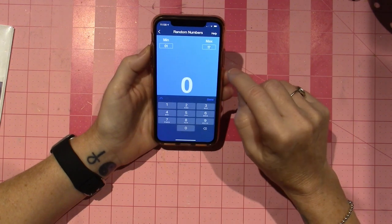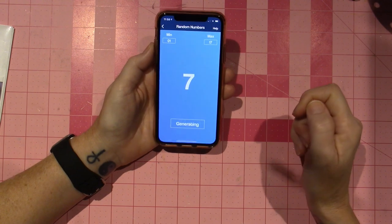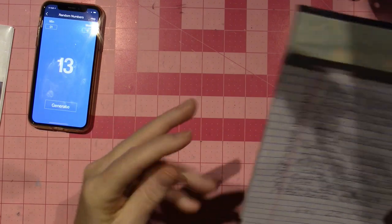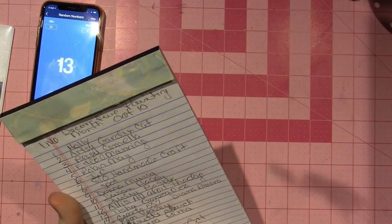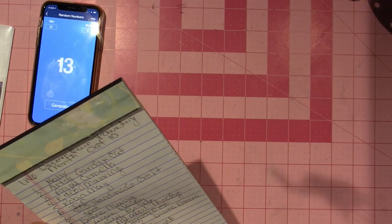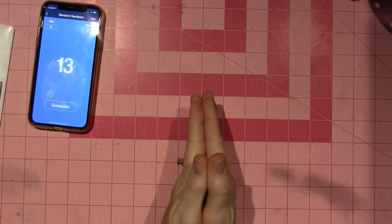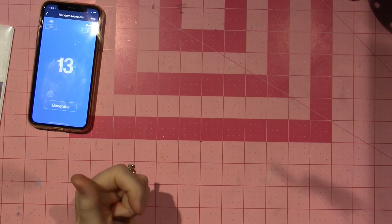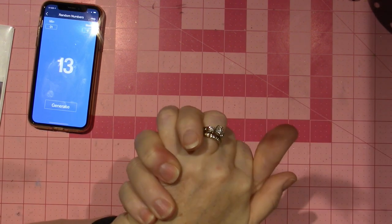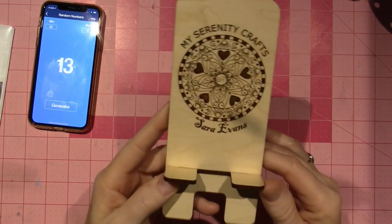Generate. 13. Let's see who it is. Tisha Gonzales. She's one of my old school girls. Here's what you need to do - in Messenger, go to Facebook and send a message. It'll go to a private message. Send me your address and I will send you a little phone stand. Alright, Tisha.